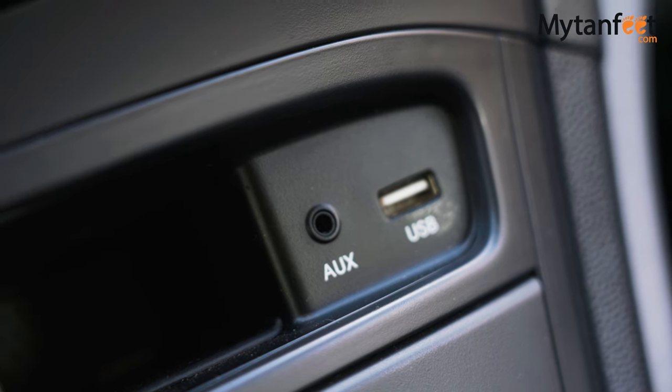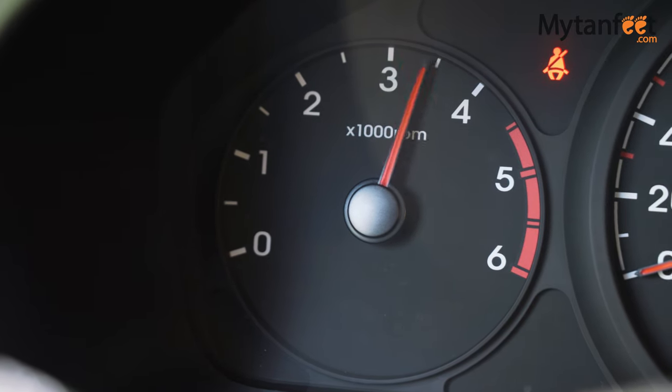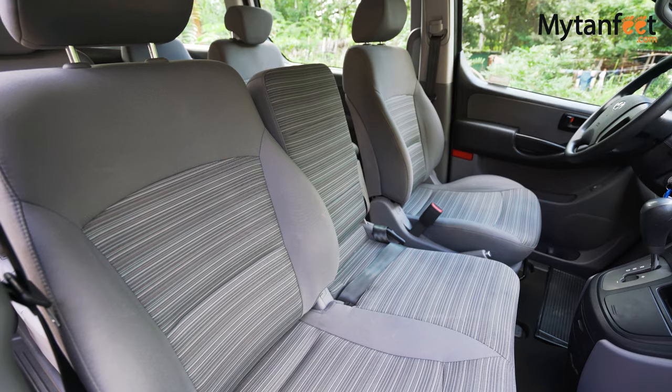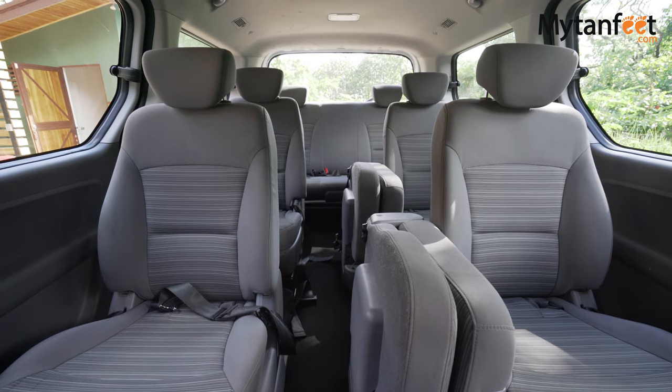Now let me show you the seating space, starting with the front row. You can fit 3 people in the front row by pulling up the section in the middle between the driver and front passenger seats. In the back of the van, there are 3 rows of seats and there's a jumper seat in each of the first 2 rows that you can use if needed.